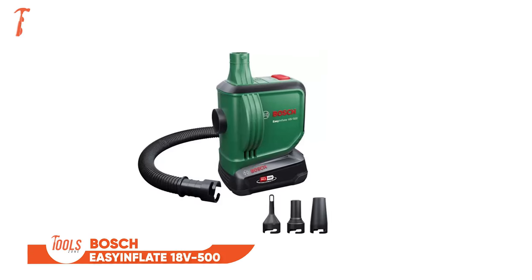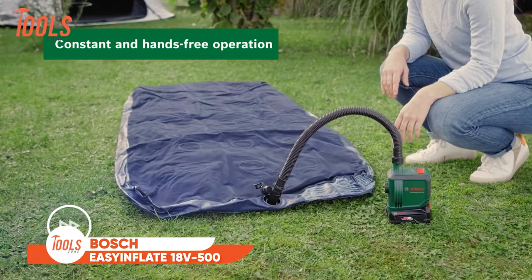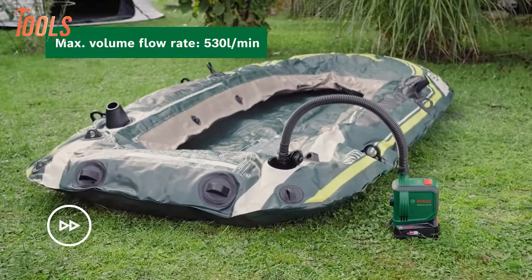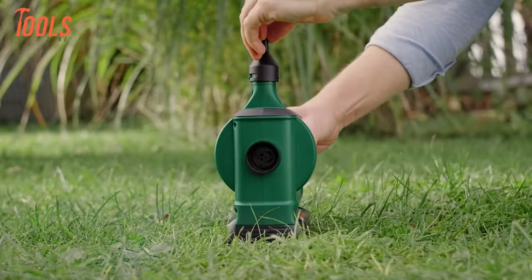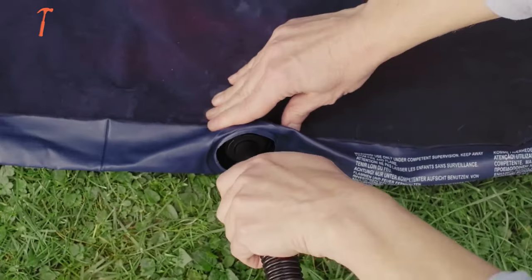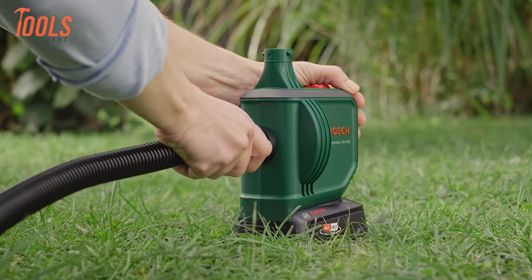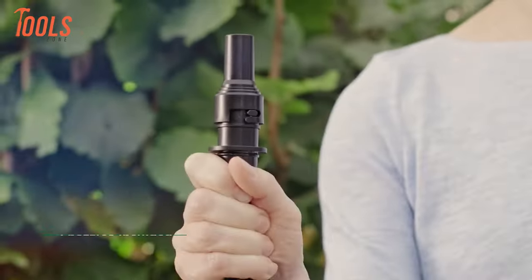This is the Bosch Easy Inflate 18V500 Cordless Air Pump. This tool redefines convenience with its maximum airflow of 530L per minute, facilitating swift inflation and deflation of various large volume items like pool toys, inflatable boats, and air mattresses. Featuring a 50cm hose and an easy on-off switch, it ensures comfortable operation, while the inclusion of three nozzles accommodates different sized valves.